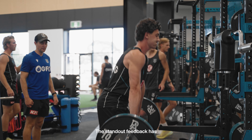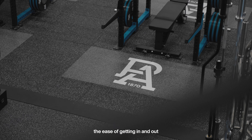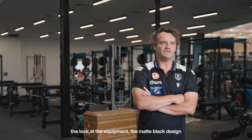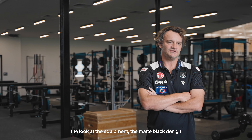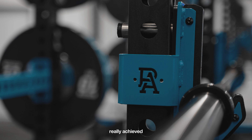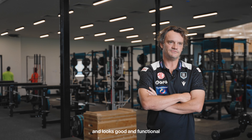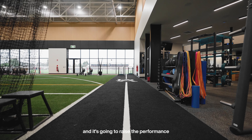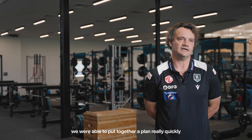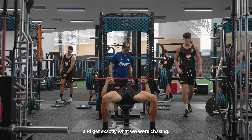The standout feedback has been the quality of the equipment, the functionality, the ease of getting in and out, the ease of storing equipment, the ease of use, plus the look of the equipment — the matte black design plus the integrated branding and the colours used. It's really achieved that competing balance of having an environment that looks good and is functional and is going to raise the performance standard in the gym. Working closely with Dylan, we were able to put together a plan really quickly to optimise this space and get exactly what we were chasing.